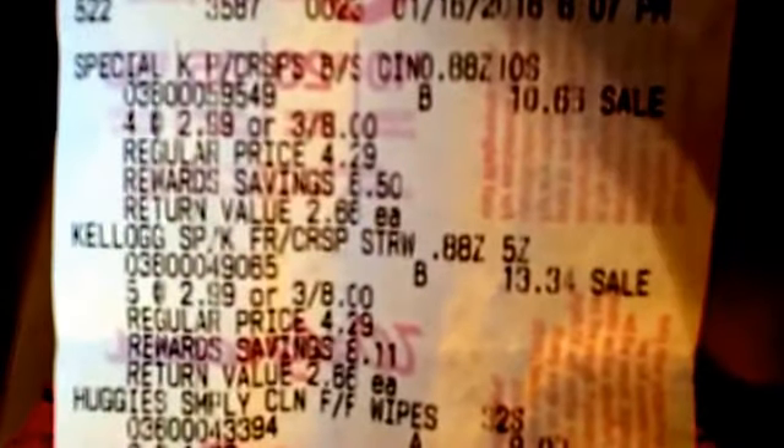Here's the receipt — hope y'all can see it and that it's focused enough. You can see my dollar-off coupons and then my 75-cent ones coming off. My total came to $23.25 and I paid $24.34 out of pocket with tax. Just remember: because you're trying to get points back, don't use points to get points. If you have registered rewards you can use those, but you can't use points and get points.